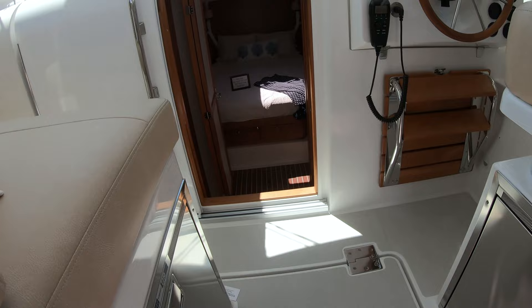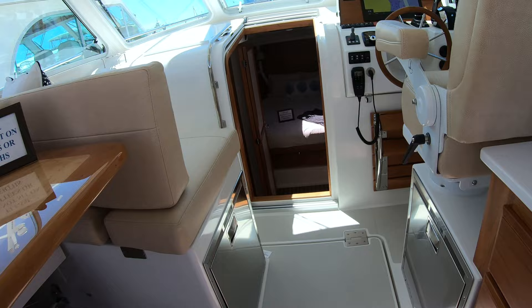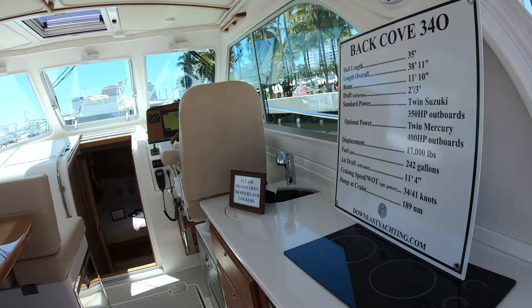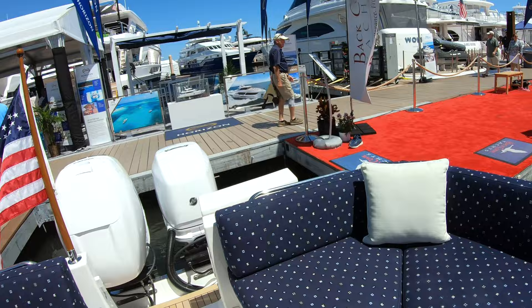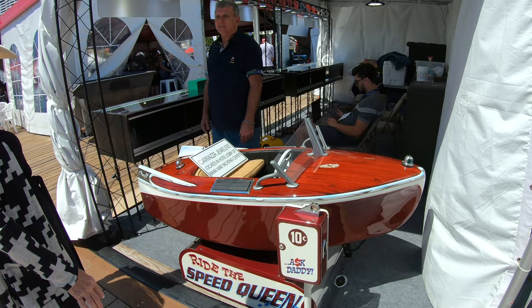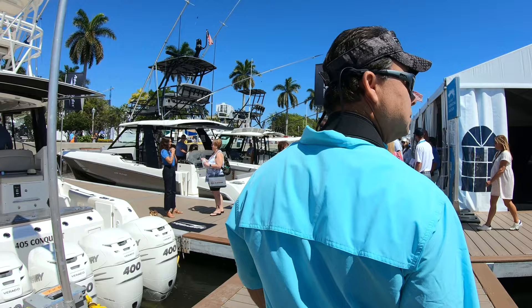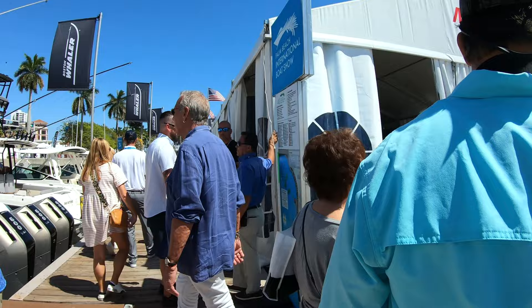We have plenty of freezer and fridge space for a few days out — this would actually be very comfortable. Apparently we can afford the toy boat. The last one that sold was for $50,000. For that little toy boat — turn around and walk backward into the water!